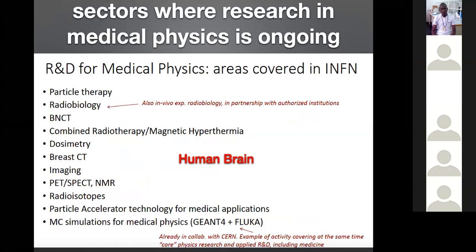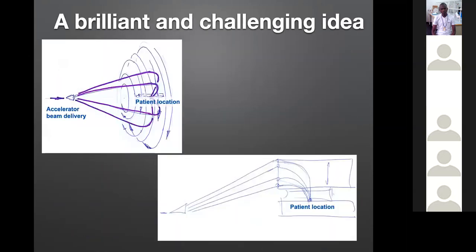To summarize where physics can help in medicine: particle therapy, radiobiology, neutron therapy, combined treatments, dosimetry, CAT scans, MRI imaging, PET tomography, production of radioisotopes for medical pharmacy, new particle accelerators for medical applications, and Monte Carlo simulation of the processes.